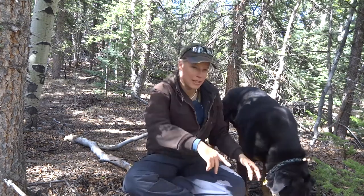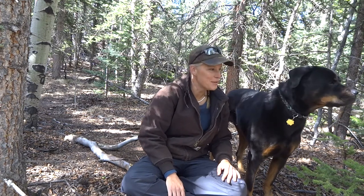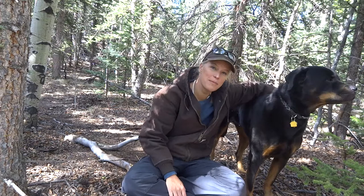Hello! Come here buddy, look at the camera. I got requested to do a video on my dog, and this is Rocky, full name Rocky Mountain.